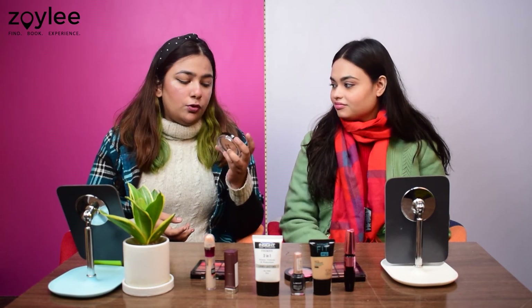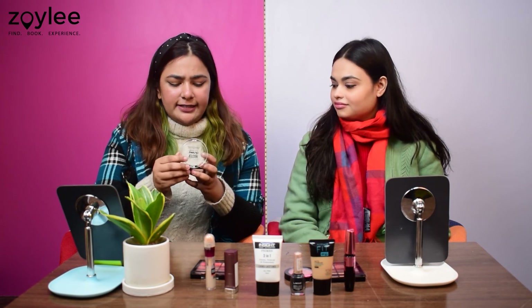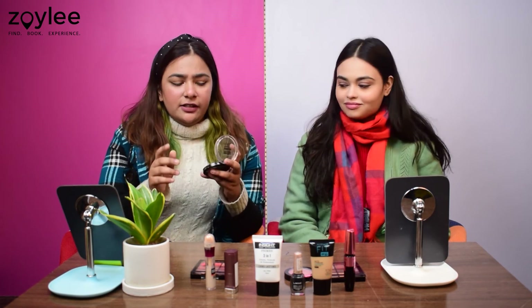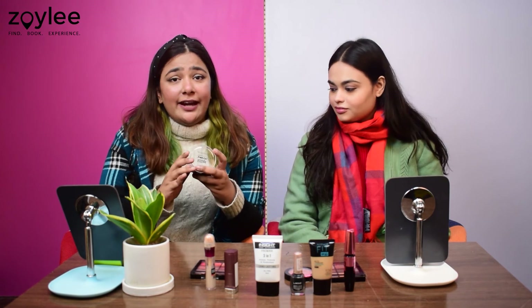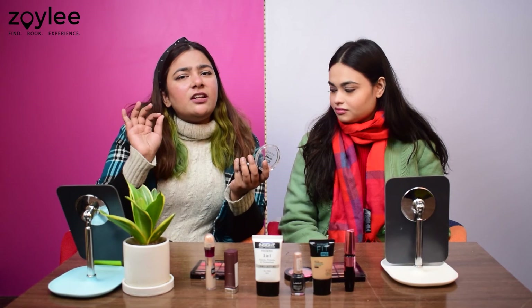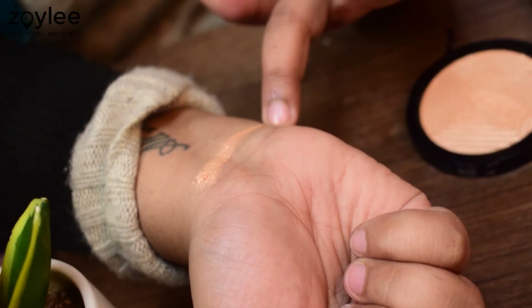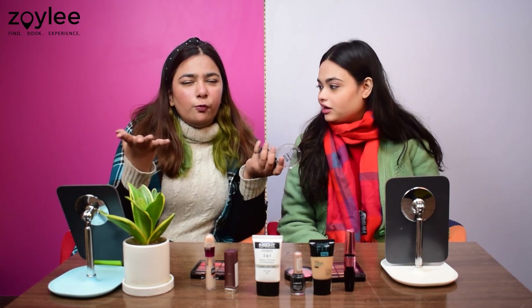We also have the Maybelline Master Chrome Highlighter in the shade Molten Gold, priced at Rs.599. It is a powder-based highlighter with a wet finish — not at all chalky — and honestly the best highlighter in this price range. Even a single stroke on the pan can give you a subtle glow. If you are going for a night party or a wedding, you can go all in and apply more product to get that blinding effect.